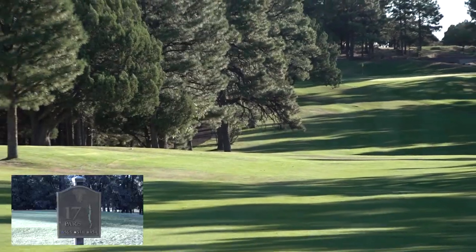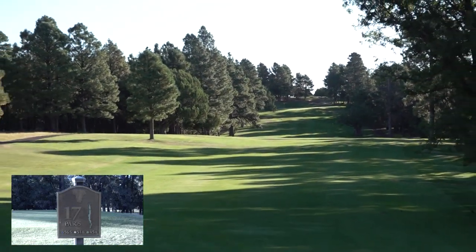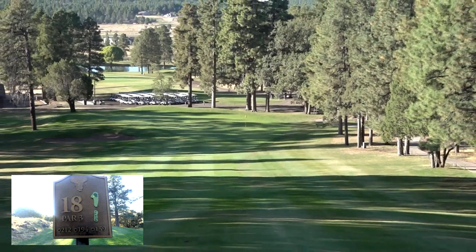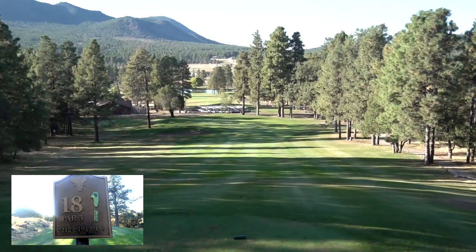Elephant Rocks Golf Course has three of the best finishing holes in Arizona — the 16th, 17th, and 18th — culminating in the 100-foot drop on the last hole, looking out at Bill Williams Mountain. A beautiful vista on the final shot, a tough hole, and a tough finish for a beautiful golf course.